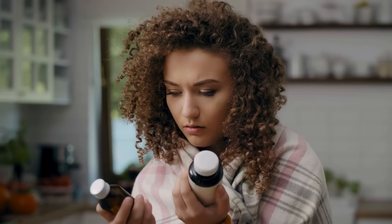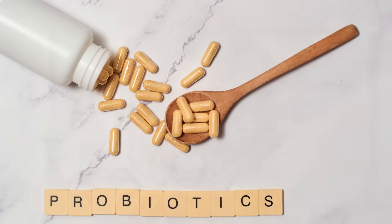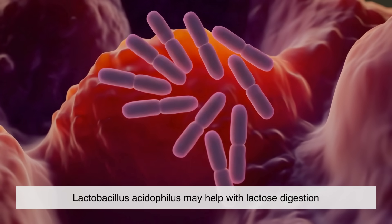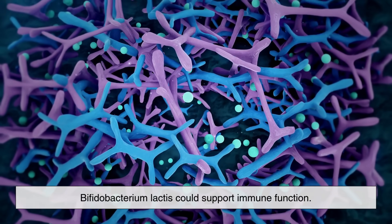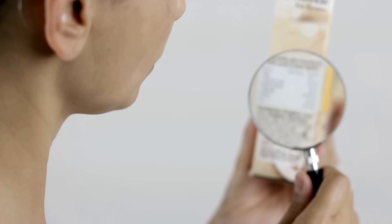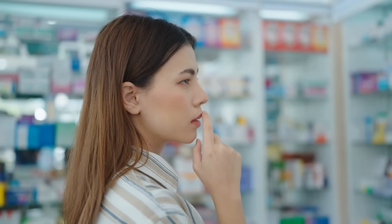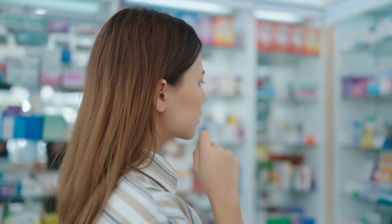There are also a few important things to consider when choosing probiotic and prebiotic sources. Not all probiotics are created equal — different strains serve different purposes. For instance, Lactobacillus acidophilus may help with lactose digestion, while Bifidobacterium lactis could support immune function. Check labels to see which strains are included and whether they've been clinically studied. As for prebiotics, whole foods are the best sources. Supplements are available, but it's easy and often more effective to get them naturally through your diet.